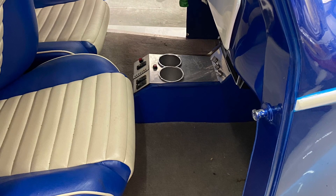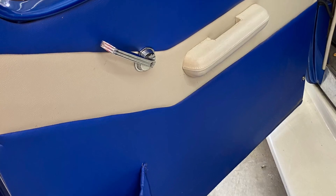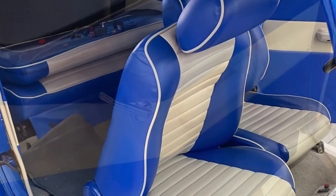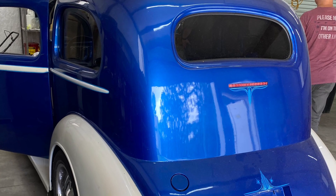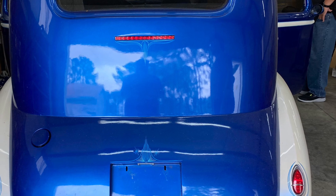It's got a Dakota Digital electric shifter — a push-button electric shifter — which I thought was kind of neat. It has suicide doors with door poppers on it. I'm assuming the transmission is probably a 700R4.